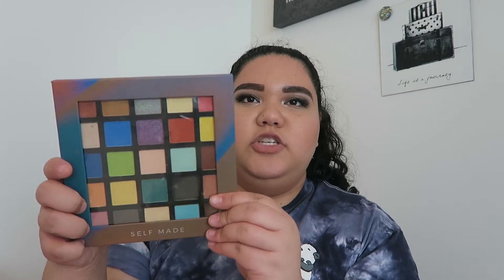First item I picked up is an eyeshadow palette — this is a self-made palette with 25 eyeshadows, very colorful. I ordered this a while ago. The shipping took a little bit longer than I expected — I want to say it took over two weeks when it said it was going to take 7 to 10 business days, but I completely understand with the pandemic and not as many people working.